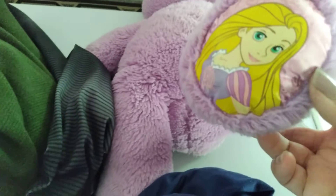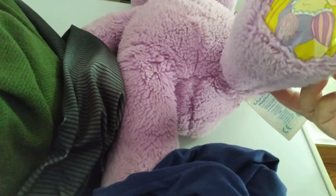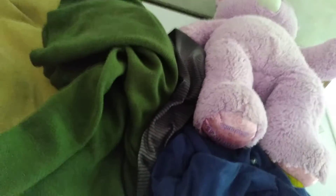Let's start with the Build-A-Bear. I got it because it's got this little lady on it — who could it be? Rapunzel. And green is half off, as well as blue, so these two are half off.